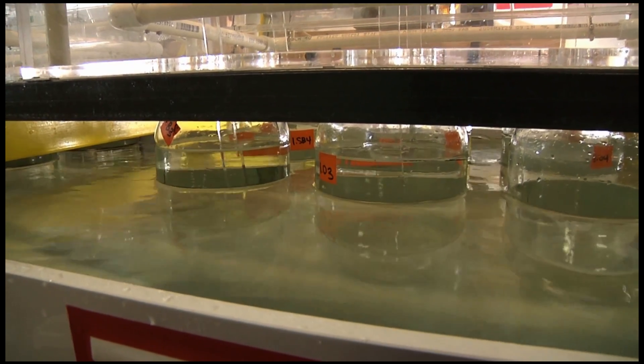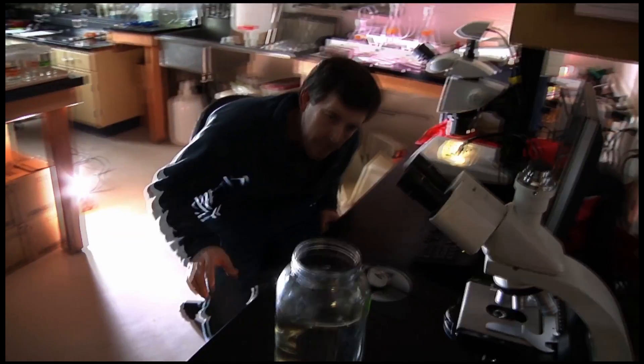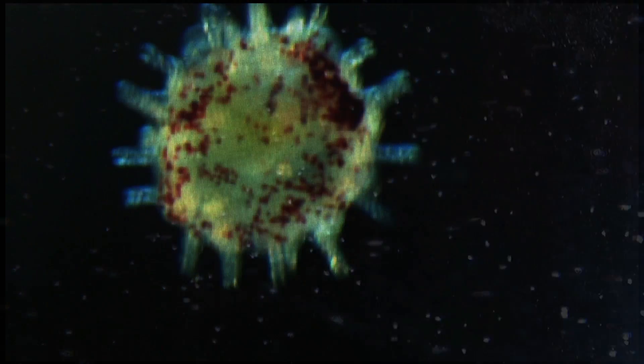The ocean isn't just a place that we take food out of. It's a place that regrows our food for us. It regrows whole ecosystems in the march of generations from one year to the other. It's that march of generations that we're really looking at in this experiment.